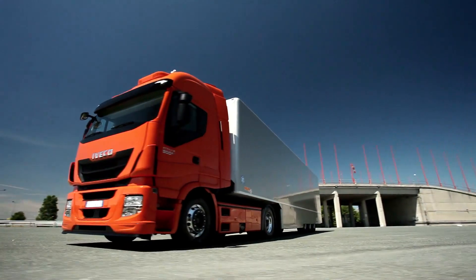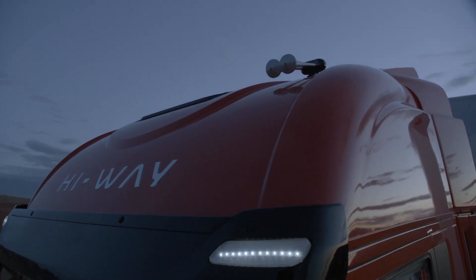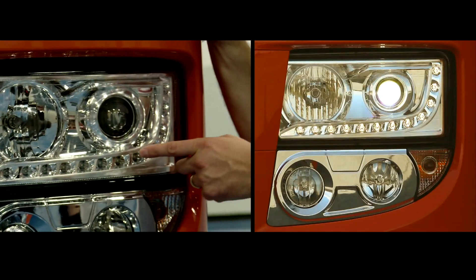On the new Stralis, the DRLs have been designed to optimize energy consumption. So when you switch your headlights on, their luminous power is automatically reduced by three-quarters.